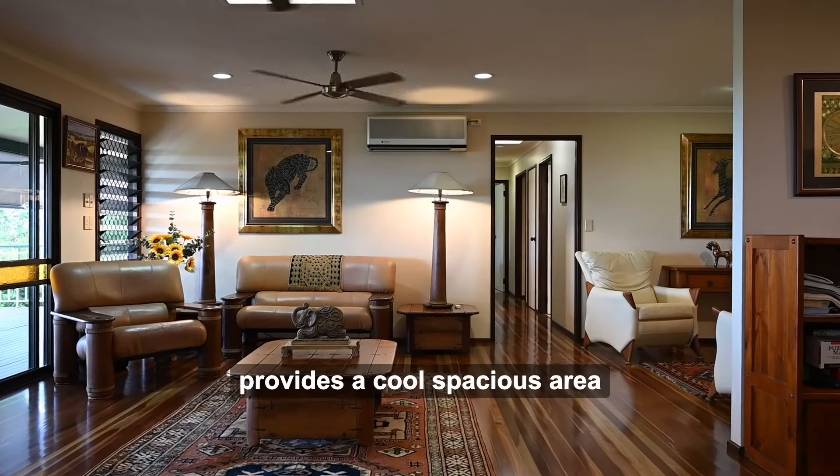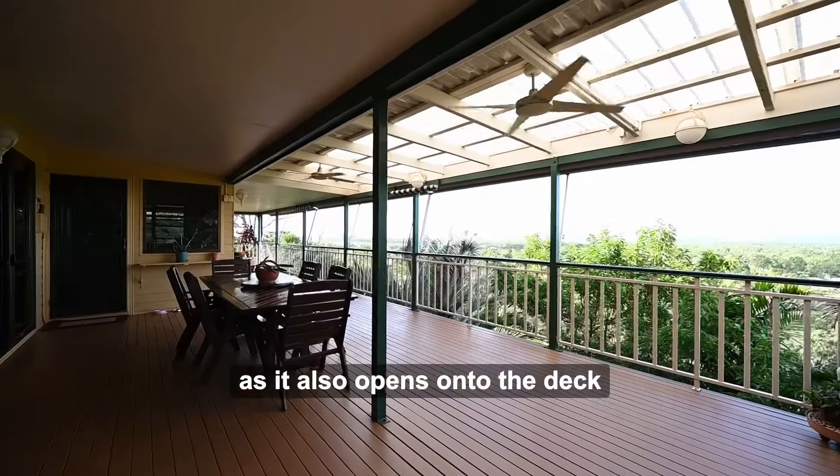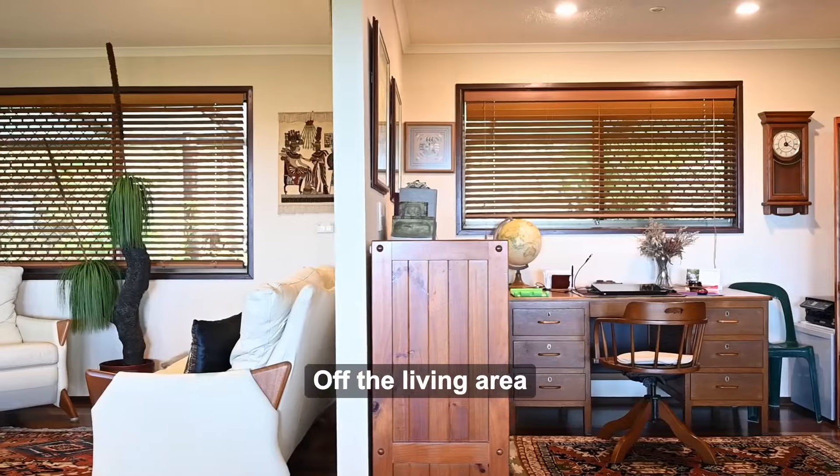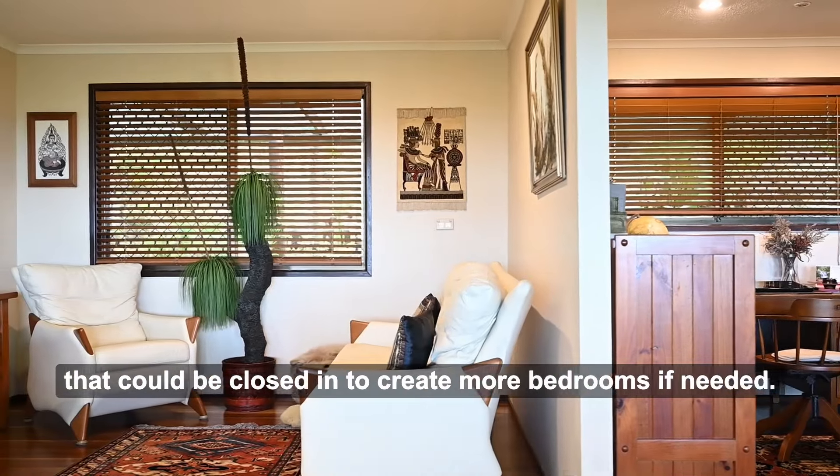The open living space provides a cool spacious area for relaxing with the family, as it also opens onto the deck. Off the living area, you have an office space and a sitting room that could be closed in to create more bedrooms if needed.